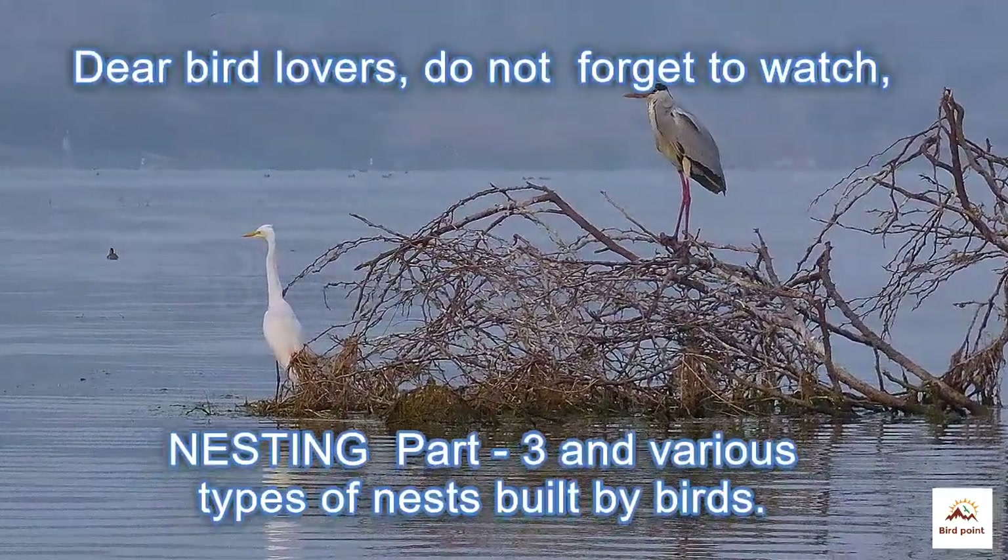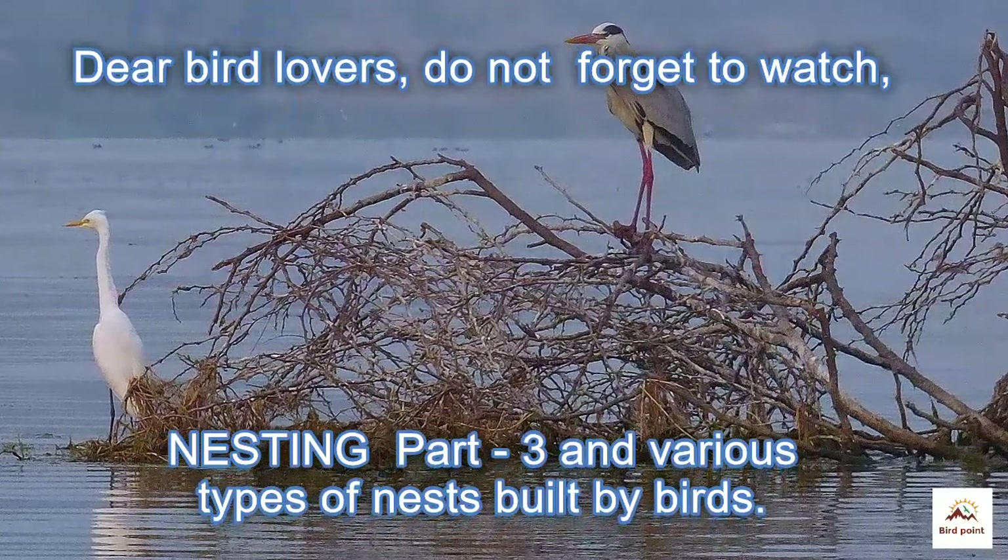Dear viewers, do not forget to watch our nesting part 3 about the various types of nests built by birds.